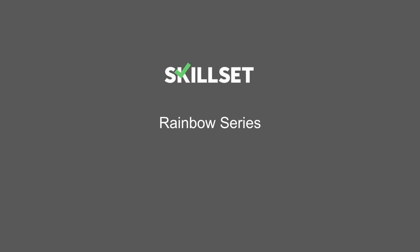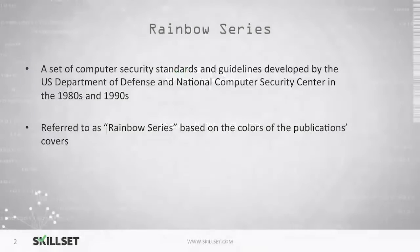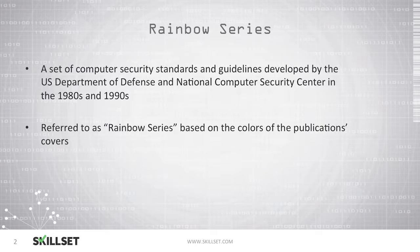Welcome to our Rainbow Series module. The Rainbow Series is a set of computer security standards and guidelines that were developed by the United States Department of Defense and the National Computer Security Center in the 1980s and the 1990s. These are commonly called the Rainbow Series because they are published in books and the books are different colors.